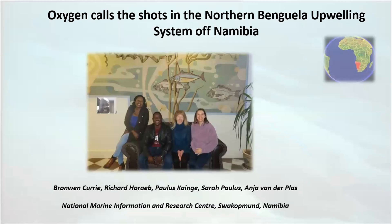Hello everybody. First of all, hello from Swakopmund at the National Marine Information and Research Center, and to my colleagues Paul Kayenge, Sarah Paulus, Richard Horeb, and Anja Fanda. To start with one of my favorite quotes: 'Despite the Namibian shelf being considered one of the most inhospitable, oxygen-depleted, and sulfidic open shelf environments on Earth, it has sustained one of the world's most spectacular concentrations of marine life.' We ask ourselves, how? Well, of course it's an ancient and mature system with the ecosystem functioning adaptive to this natural extreme environment.